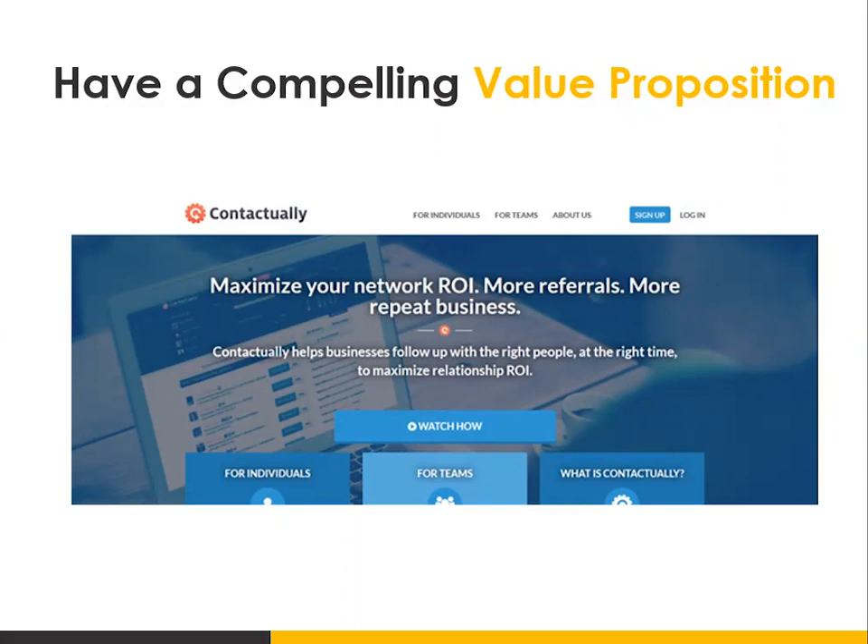Their value proposition and sub-headline says: 'Contactually helps businesses follow up with the right people at the right time to maximize relationship return on investment.' This is a very good value proposition. When people come to your site, you want to let them know right away what benefit they get from using your products or services. Your homepage is usually trying to do a lot of different things because you're driving different buyer personas — prospective customers, existing customers, potential employees.